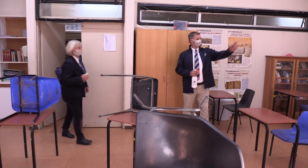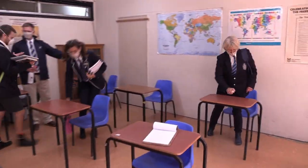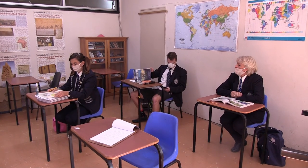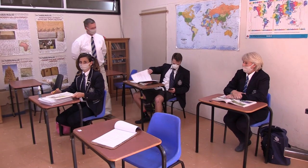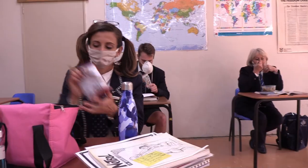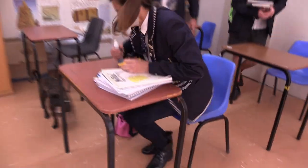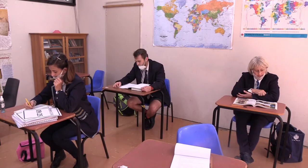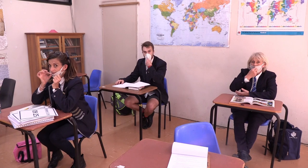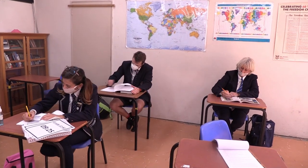Classroom protocol: Sit in the seat allocated to you by the teacher. Do not share books or stationery. Do not move around unnecessarily. In certain classes you may eat — this will be determined by the teacher. Please sanitize your workspace before and after use. Keep your mask on at all times. Cough or sneeze into your mask and use your elbow as extra protection.